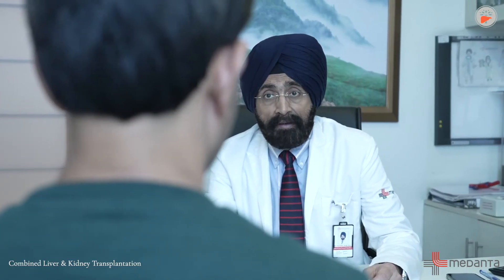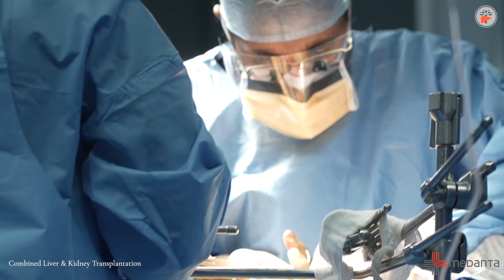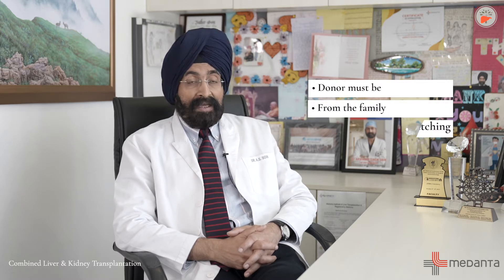In oxaluria, due to the deficient liver enzyme, oxalate crystals accumulate and cause kidney failure. In fact, patients come for kidney failure treatment, but when investigated they actually have oxaluria, and the real cure for these patients is changing both the liver and the kidney.